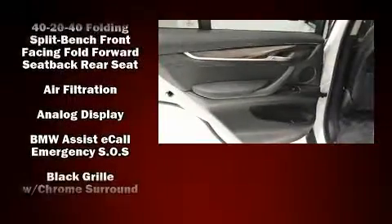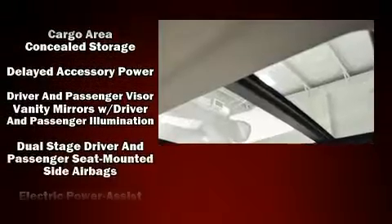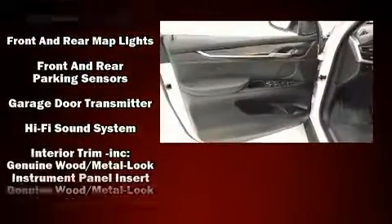With high-intensity discharge headlights illuminating your path, you'll always appreciate maximum visibility. BMW ensures the safety and security of its passengers with equipment such as dual front impact airbags, anti-whiplash front head restraints, and four-wheel disc brakes with ABS.